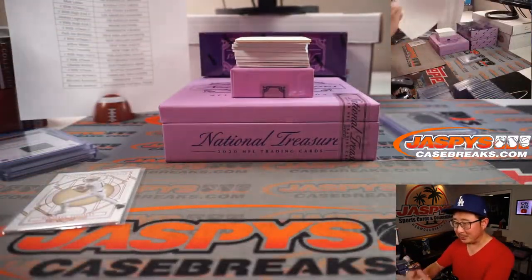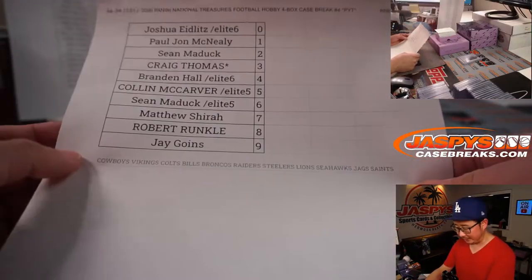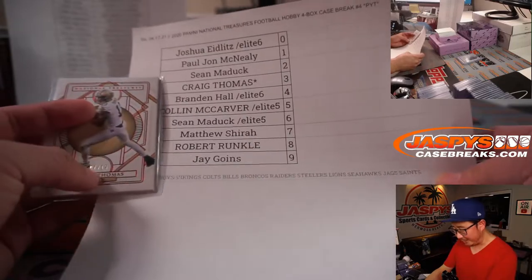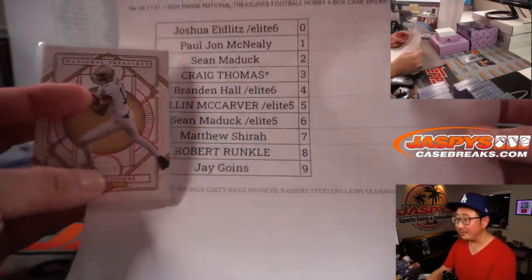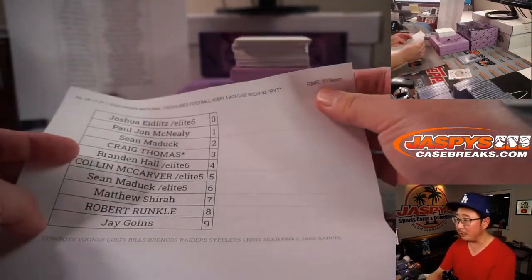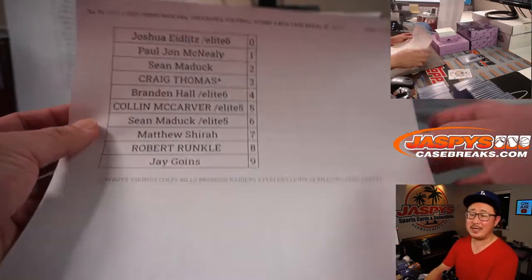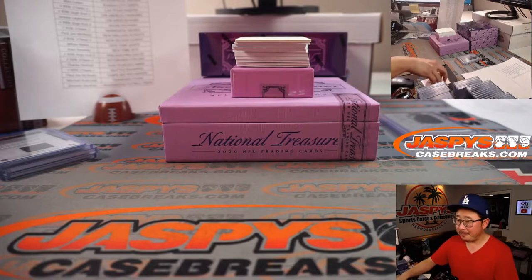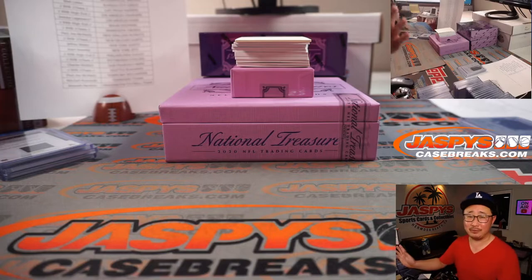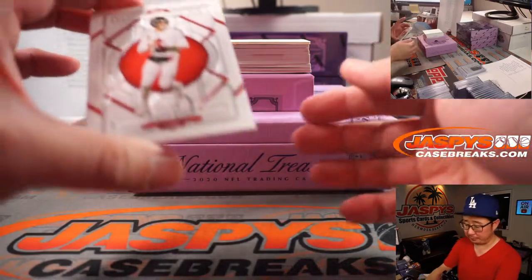I'm going to explain the number block system. We pulled these teams out of the pick your team, and then you get randomized numbers. So Matthew has seven — he gets this card, seven out of ten. But he gets a block of numbers — hence the number block, RNB. So he gets 7, 17, 27, 37, 47, 57, 67, 77, 87, 97 out of whatever. Not only for the Saints, but that entire group of teams right there as well.